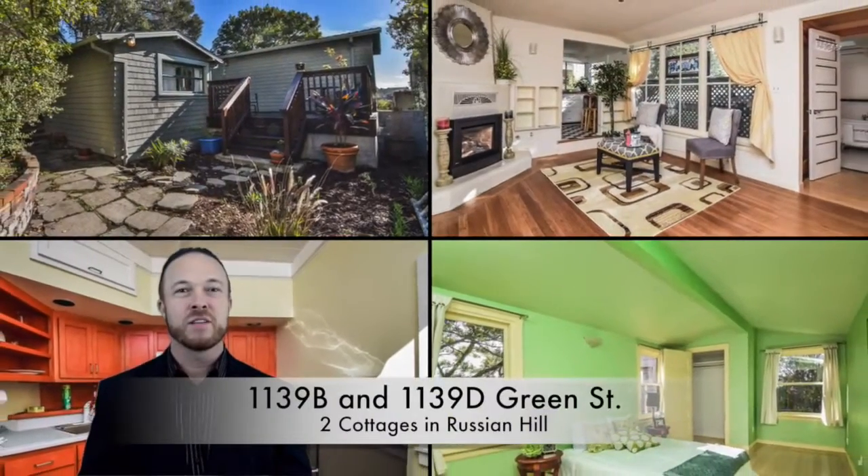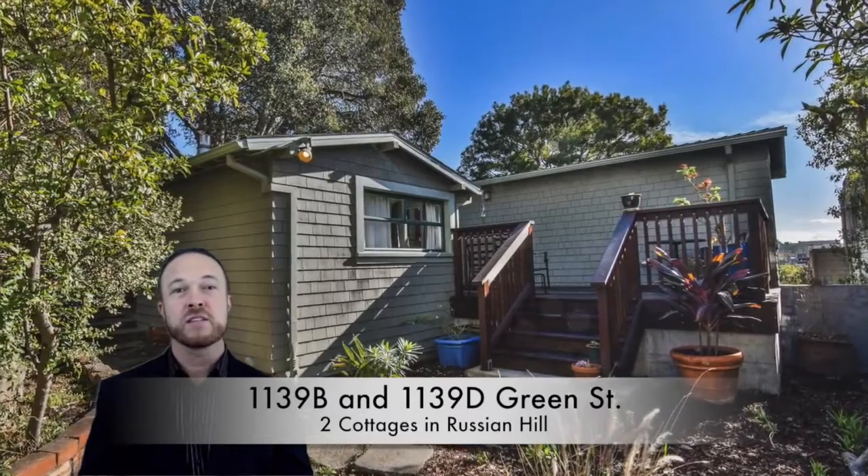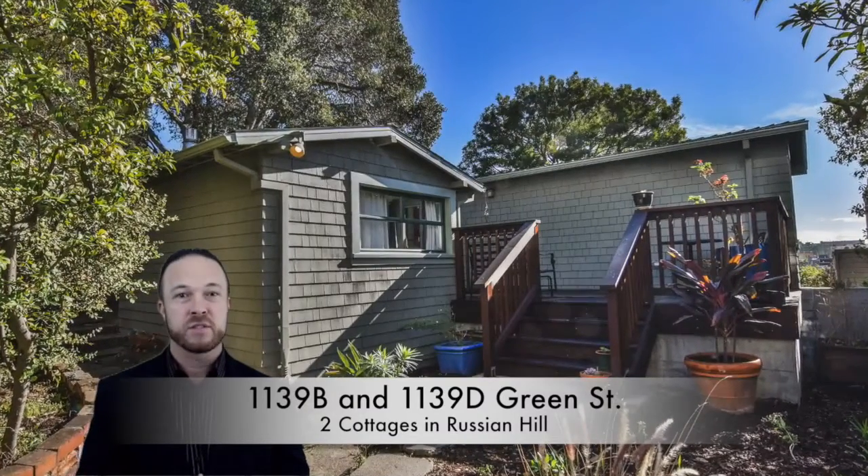Hi, I'm Marcus with Heinz Realty Group, where we guarantee to sell homes at 100% of your asking price or we'll pay you the difference.